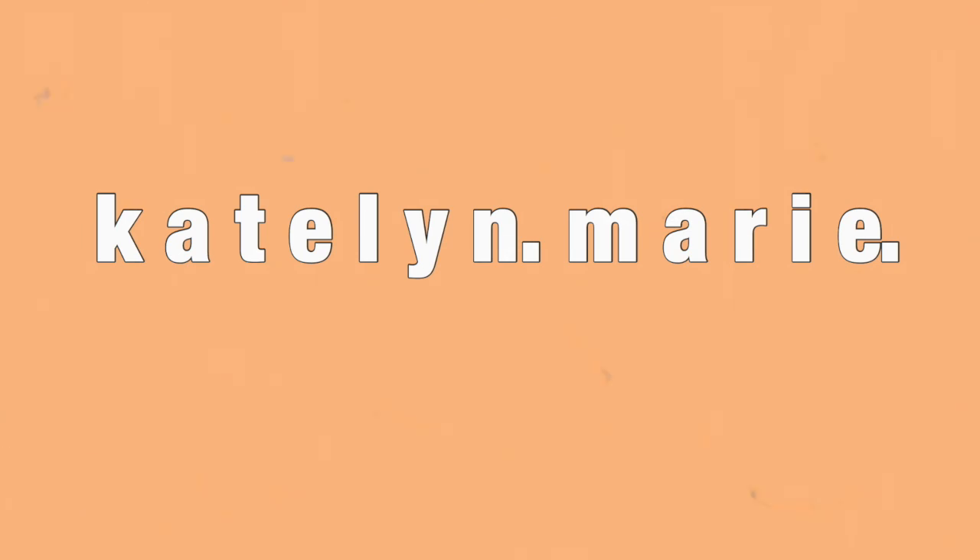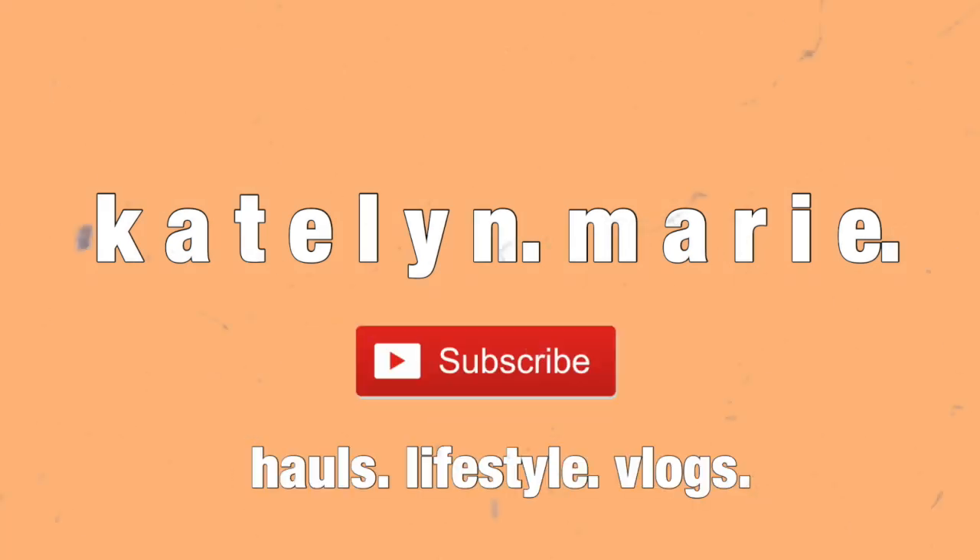Welcome back to my channel! I'm super excited for this video — I'm going to do a haul of the JDFit order I just got. If you don't know what JDFit is, it's a small business owned by two YouTubers — I'll link it down below. I've watched a lot of their videos, and if you're here from the JD fam, hey! They recently dropped a new line of clothes.